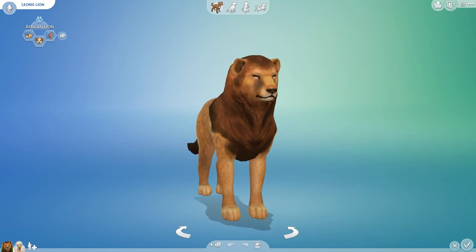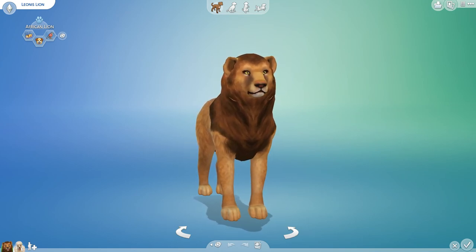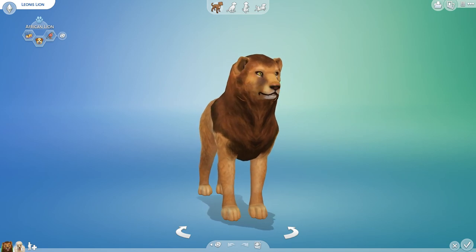Hello everyone, and welcome back to the Random Pets Laboratory Challenge! Today we are going to dive in with a couple of interesting animals that I have actually been quite eager to crossbreed for quite some time.